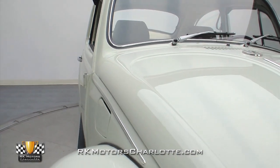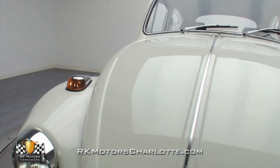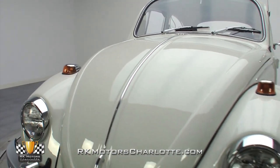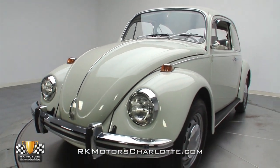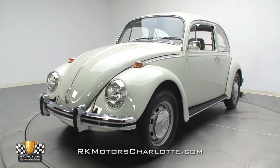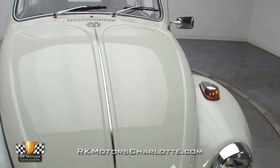Sporting a slick coat of Erica Rett Cloud White paint, this fully sorted and completely road-ready Beetle recently benefitted from a frame-up restoration. While its body isn't concourse perfect, it is super straight and carries a spectacular shine that will look excellent motoring down the road to a VW show or your favorite local hangout.